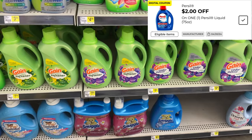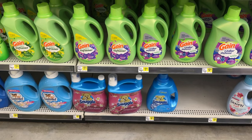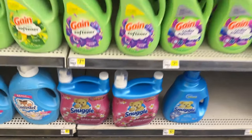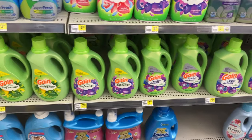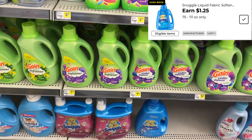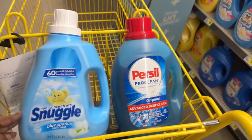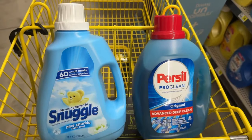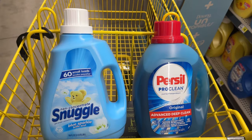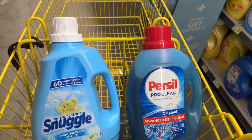For scenario two, we start the same way with the 75-ounce Persil and clip that $2 digital. Then check if your store has the 90-ounce Snuggle priced at $8 — there is a $2 digital, but it only attaches to the 90-ounce. My store has the 96-ounce, so that $2 digital doesn't attach. In that case, look for the 100-ounce Snuggle, which has a $1.25 cashback. These two products before coupons total $15.65. You'd pay $8.65, then get back the $1.25 cashback, making the final cost just $7.40 — only 20 cents more than scenario one.